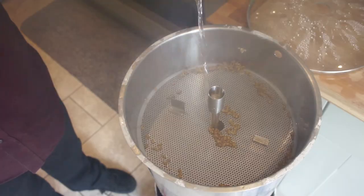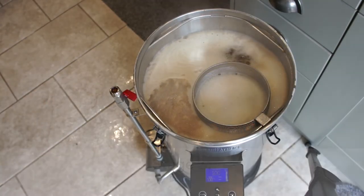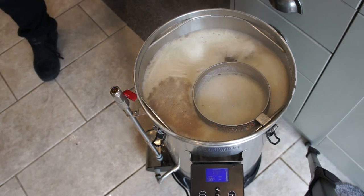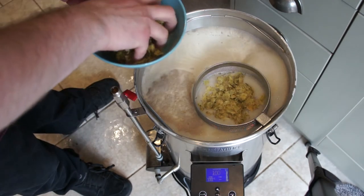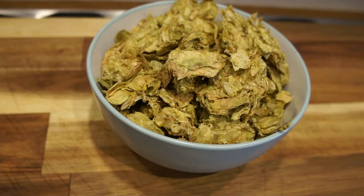The next stage is to boil the wort. The main reason for this is to sterilise the liquid ahead of pitching our yeast, but we get some added benefits, including a decrease in pH, coagulation of some of the hazing proteins, and formation of a wider range of colours and flavours. We also need to boil the wort so as to extract compounds from another major ingredient: hops.